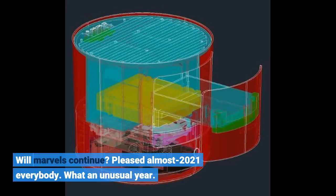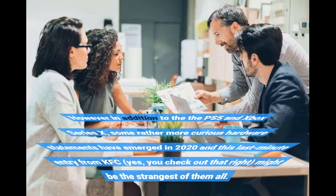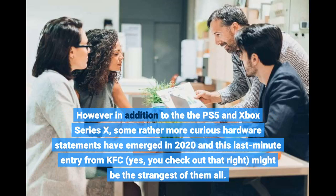Happy almost 2021, everybody — what an unusual year. It's been an eventful year for players, with huge players Sony and Microsoft finally launching their extremely anticipated next-gen consoles. However, in addition to the PS5 and Xbox Series X, some rather more curious hardware statements have emerged in 2020, and this last-minute entry from KFC may be the strangest of them all.